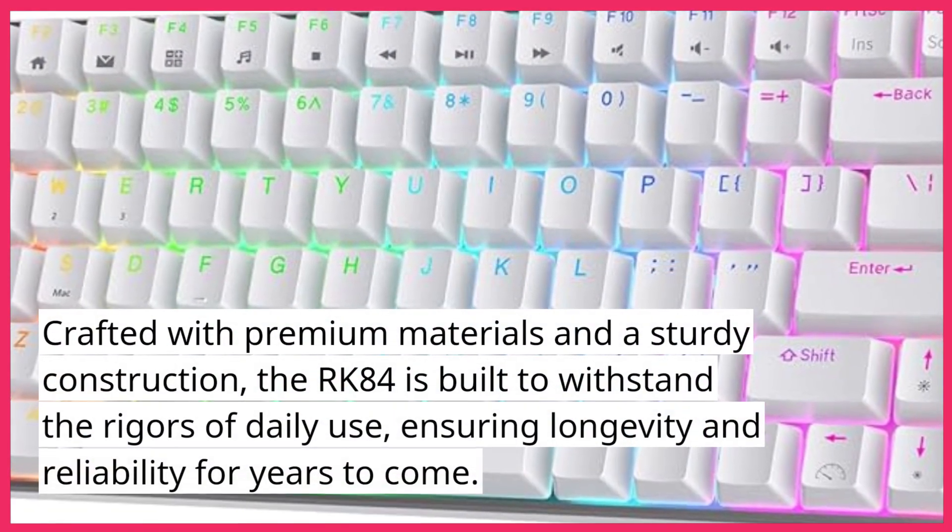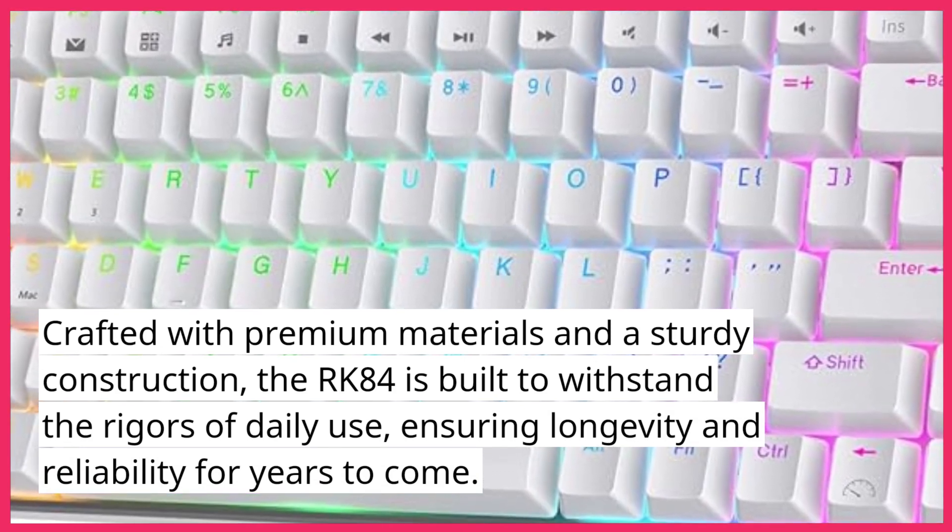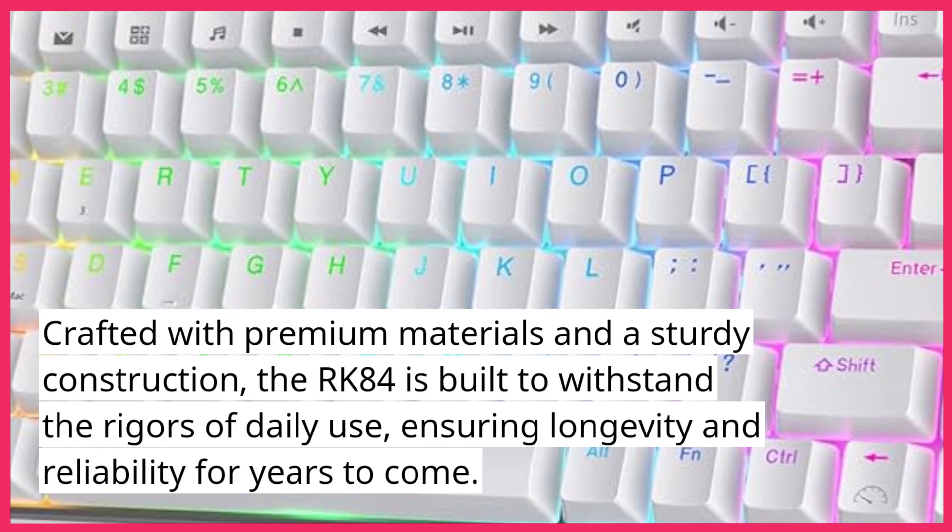Crafted with premium materials and a sturdy construction, the RK84 is built to withstand the rigors of daily use, ensuring longevity and reliability for years to come.